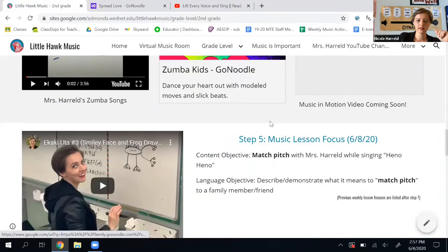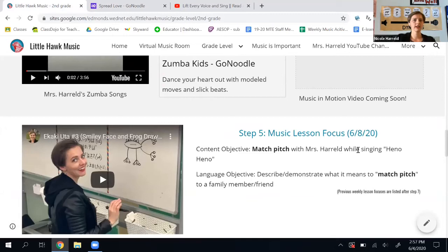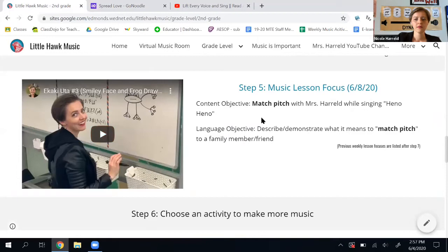So now I scroll down again and here is step five. This is the piece that's going to change every week — it has your music focus. You've done this song before in a previous week, but this week I really want you to focus on matching pitch with me when I'm singing Hey No, Hey No. It's the smiley face drawing song.